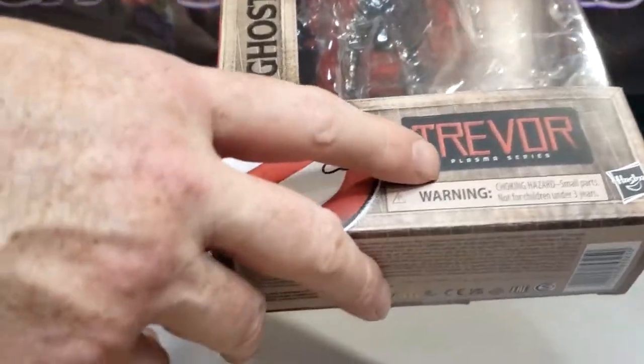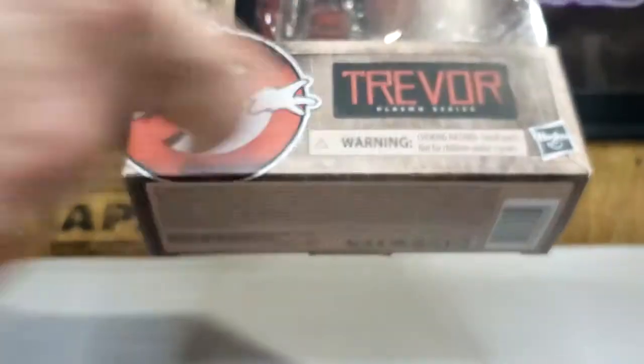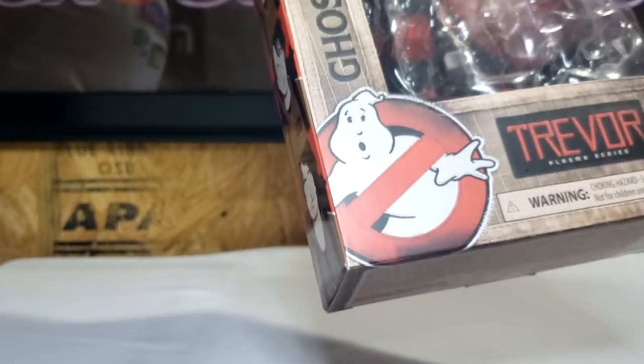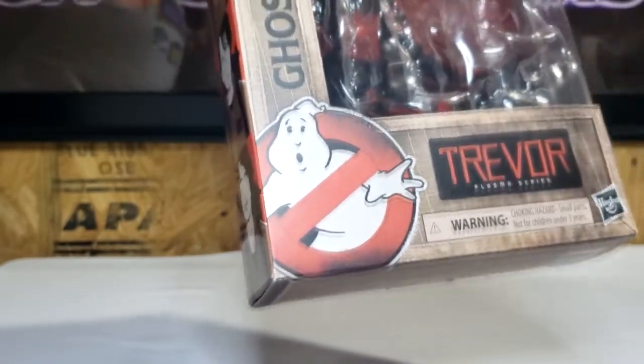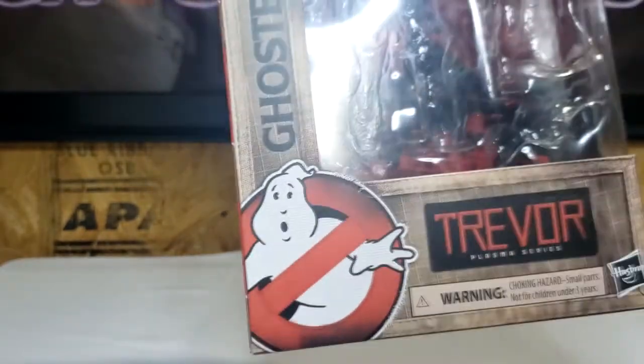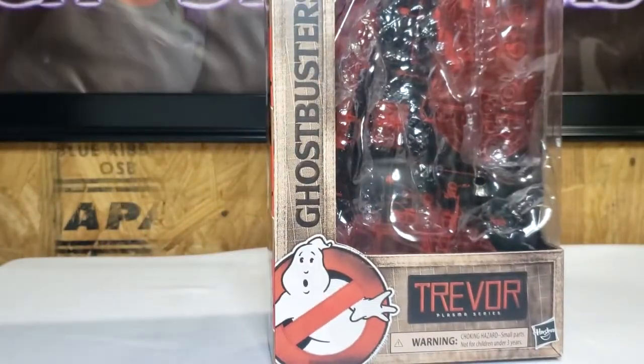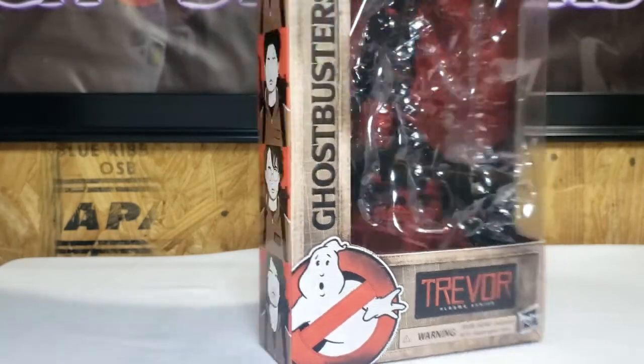As you can see here, it says Plasma Series right under Trevor's name. Hasbro. The Ghostbusters logo there. Excuse the music in the background — I'm in the garage filming this, there's a little bit more space to work with out here. I do have the window open, so you can kind of hear things from the outside. I'm going to try and put some music over this to drown out the bass beats in the background.